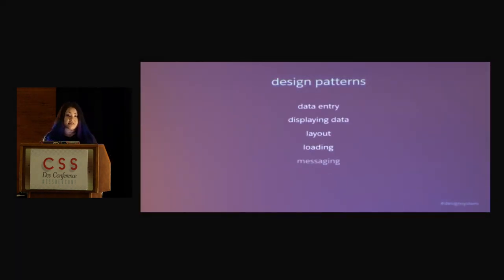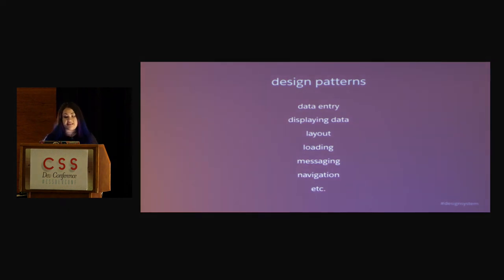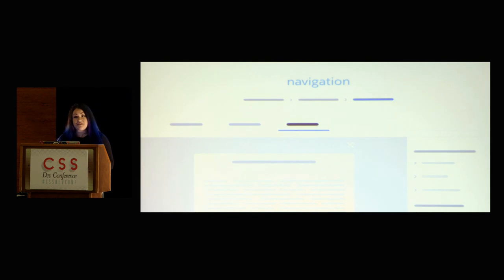There are also things like design patterns — your interactions. These could be anything from messaging, the way you display data, how you enter data, and so forth. As you're showing things like navigation and all the different types — breadcrumbs, tabs, modals, and so on — think also why you use the modal. Why is it important to use it in this particular case? Think that through.